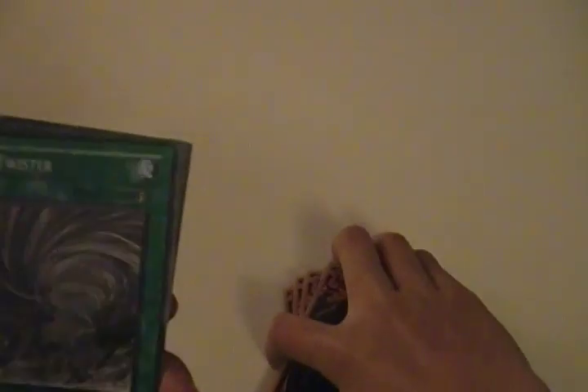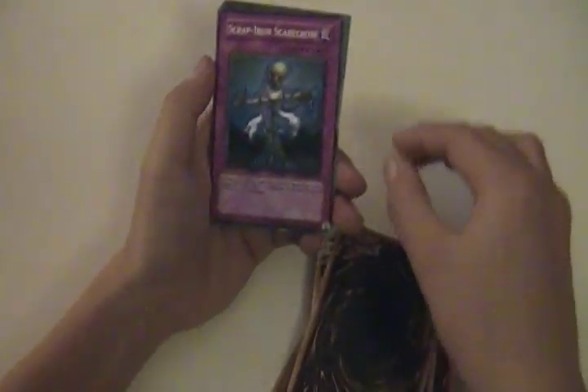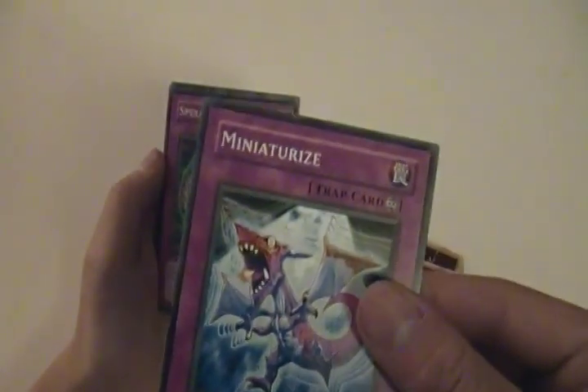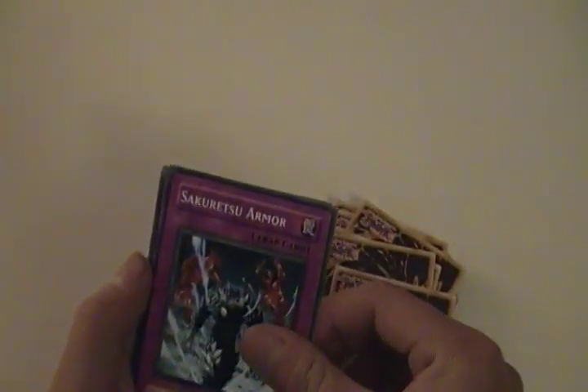Rush Recklessly, Monster Reincarnation — nice. Lightning Vortex, Twister — that's cool. Double Summon — nice. Symbols of Duty, Threatening Roar, Scrap Iron Scarecrow, Miniature Eyes, Spellbinding Circle, Backup Soldier, Trap Hole, Secretsy Armor, Divine Wrath, Sandals of the Bandit, and Birthright.